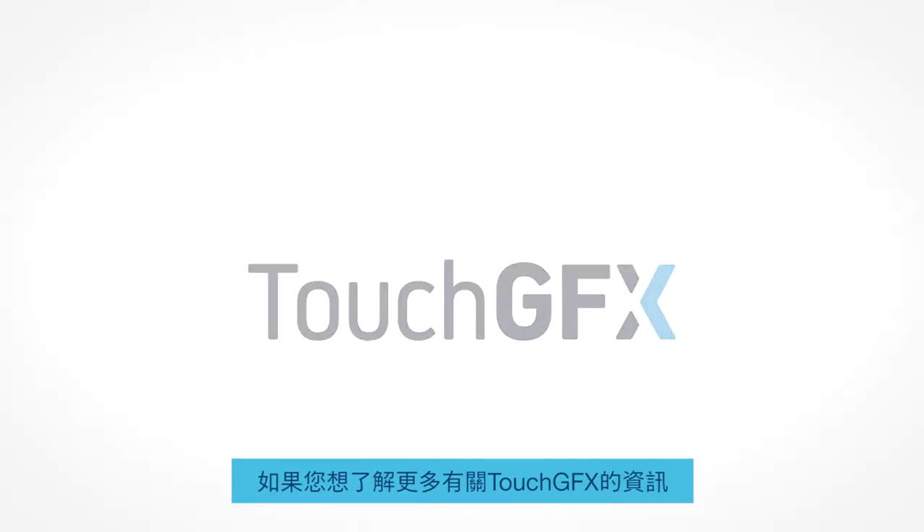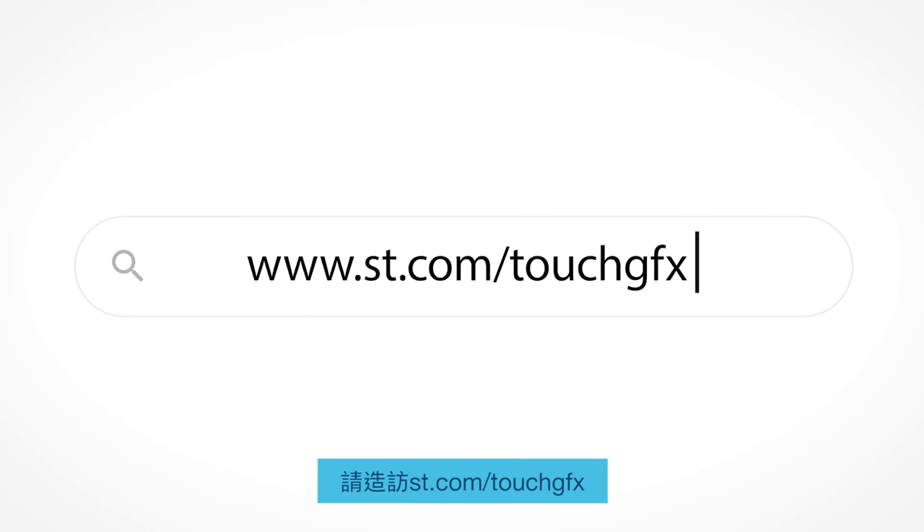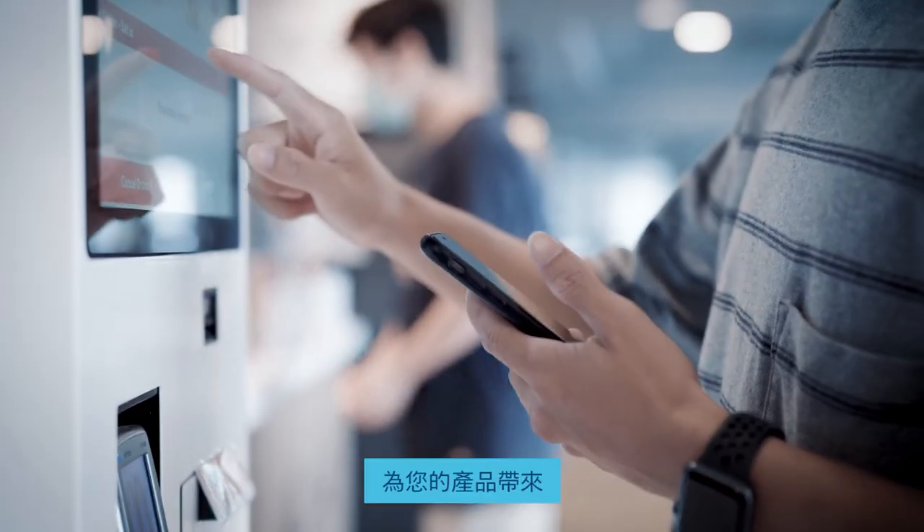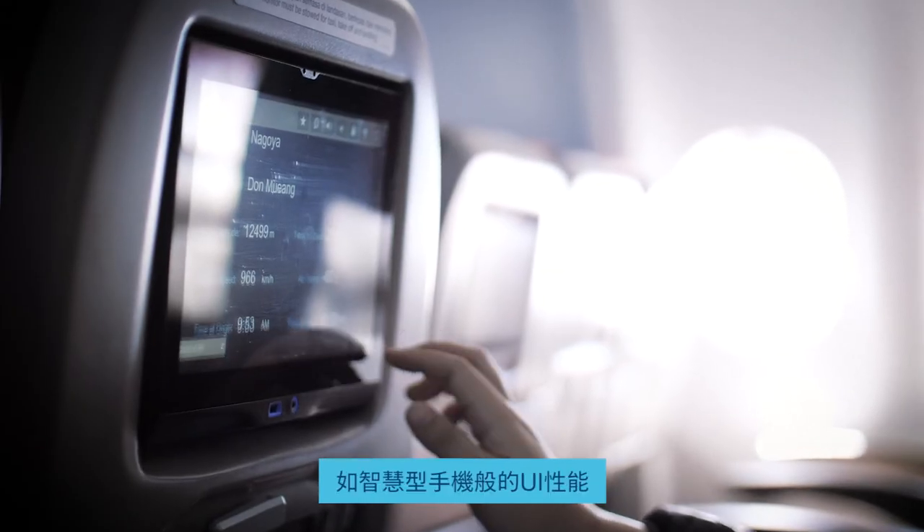If you want to learn more about TouchGFX, go visit st.com/touchgfx, download TouchGFX for free, and start bringing smartphone UI performance to your product.